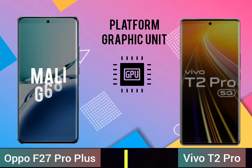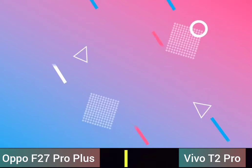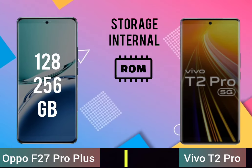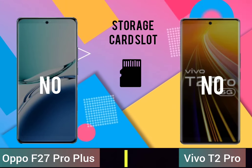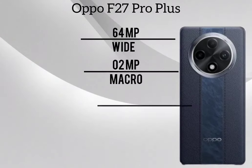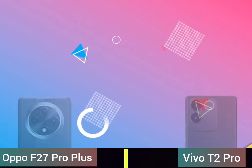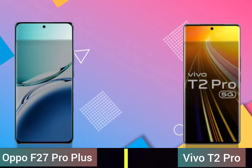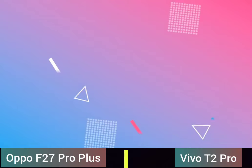Platform graphic unit, storage RAM memory, internal storage, card slot, camera — back camera, selfie camera, battery capacity.